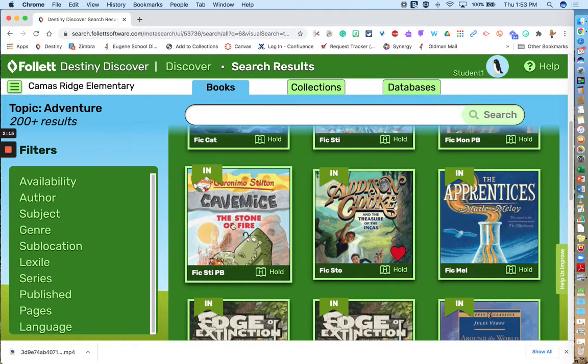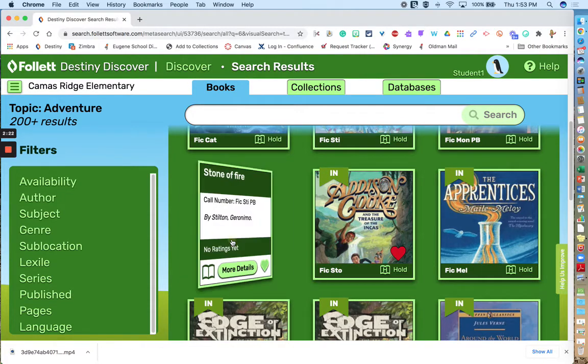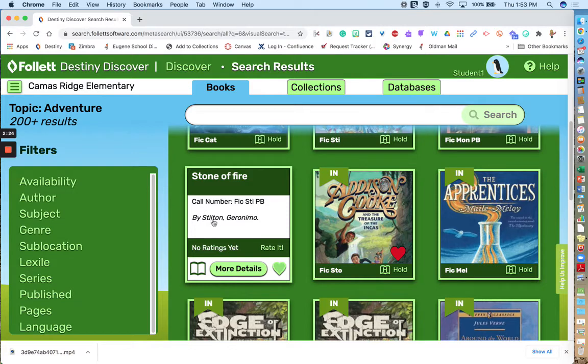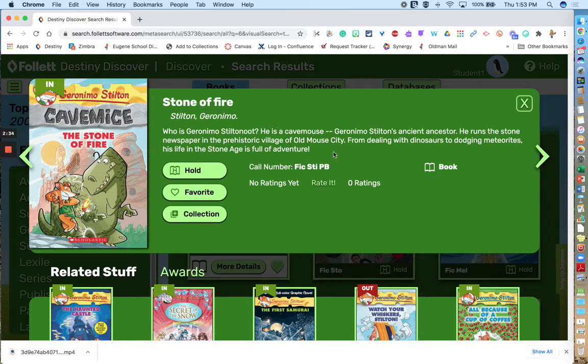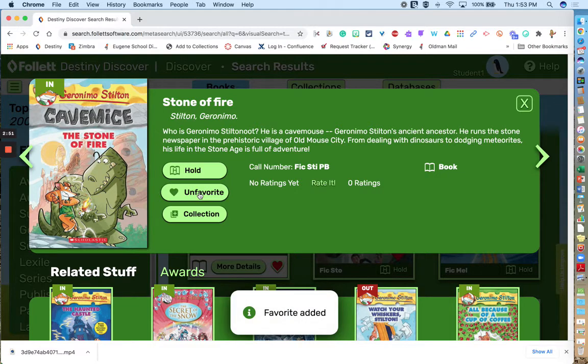There are a few different features on each card. If you click on the card, it will flip over and you'll get a little bit more information — the author and where you could find it if you were actually in the library — and then you can click on more details. That'll open up a window and give you a summary of the book. If you want this book eventually, you can add it to your favorites list, which is the equivalent of creating a reading list for yourself. You can do that, and then you'll see that the heart is filled in.